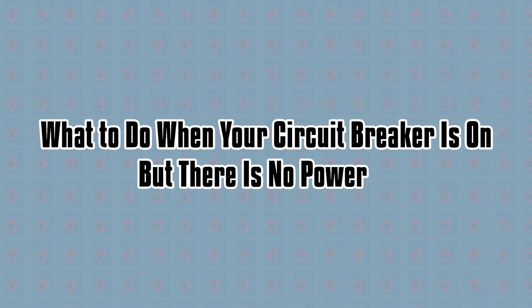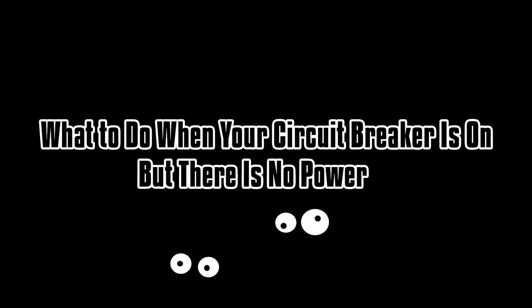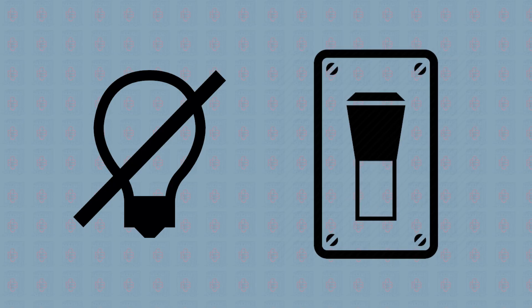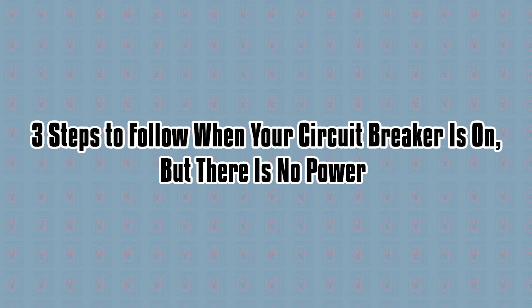Today we're gonna go over what to do when your circuit breaker is on but there is no power. Usually if you suddenly lose power to a room, a simple quick flip of the circuit breaker will fix it. But if that doesn't work, here are three steps to follow when your circuit breaker is on but there is no power.